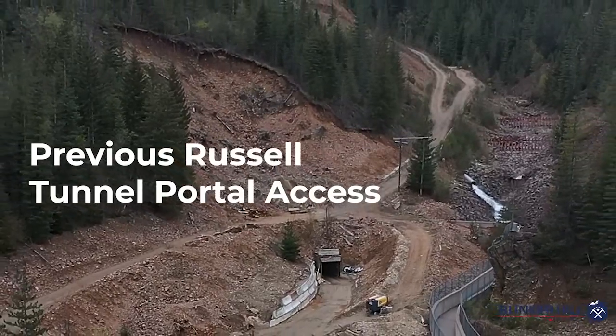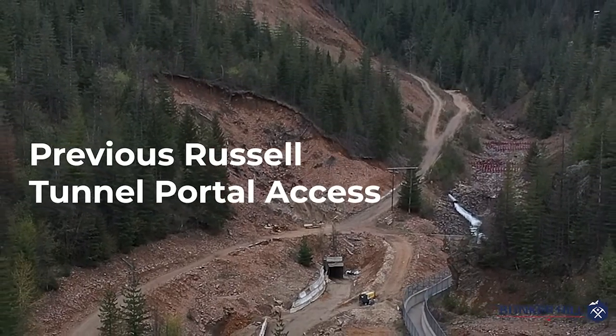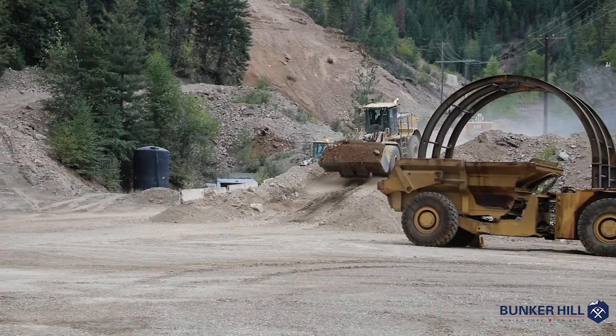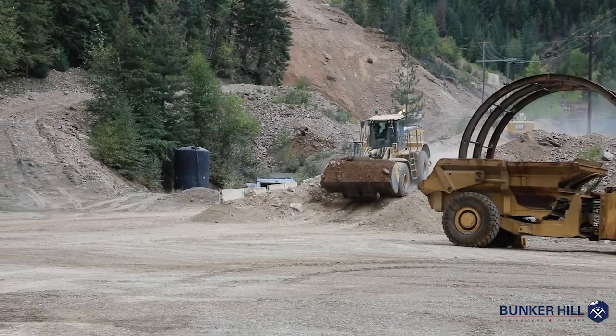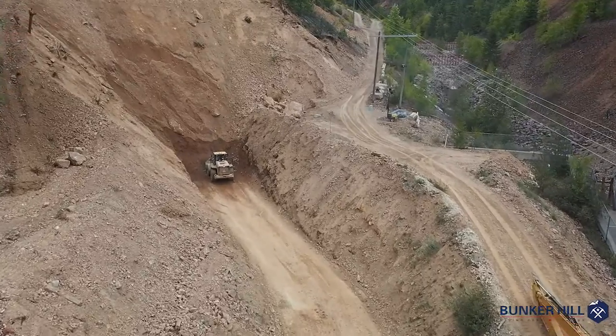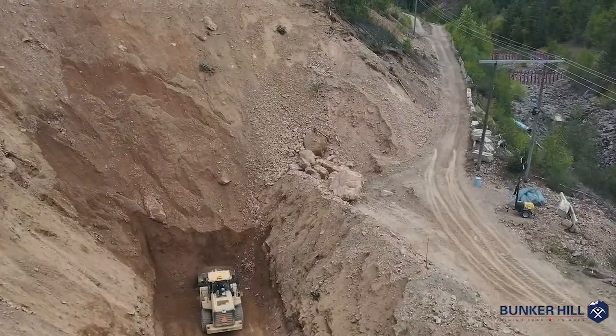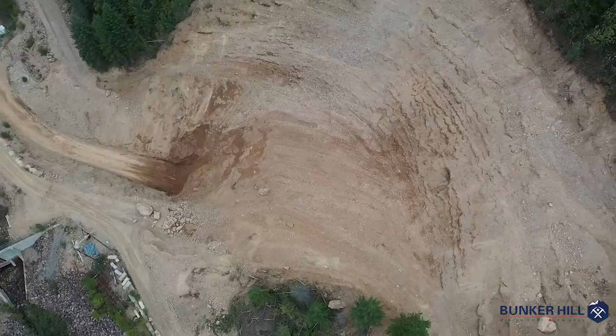The first project on the list was upgrading the primary access into the mine. Behind me you'll notice several pieces of equipment excavating the existing portal to facilitate the upsized and enhanced new portal. To make it safe and accessible, additional material must be excavated and stabilized.